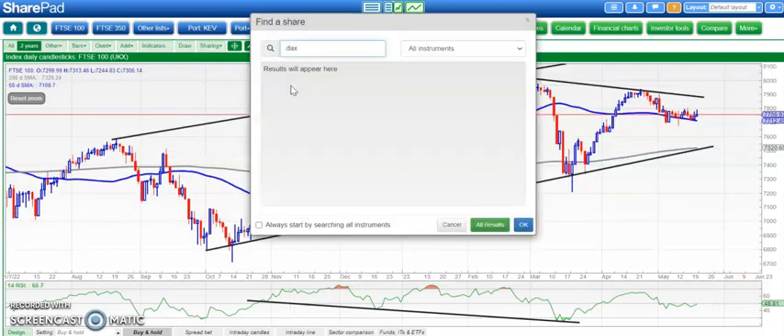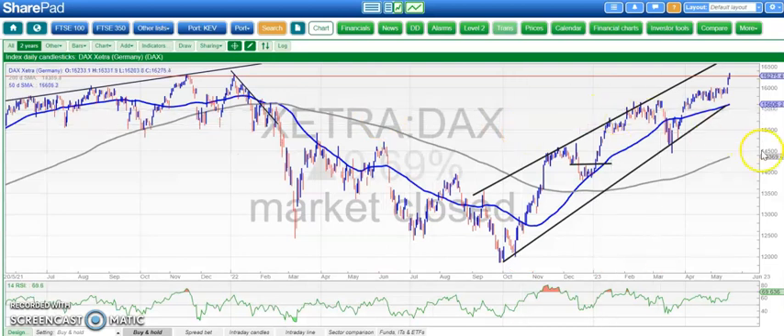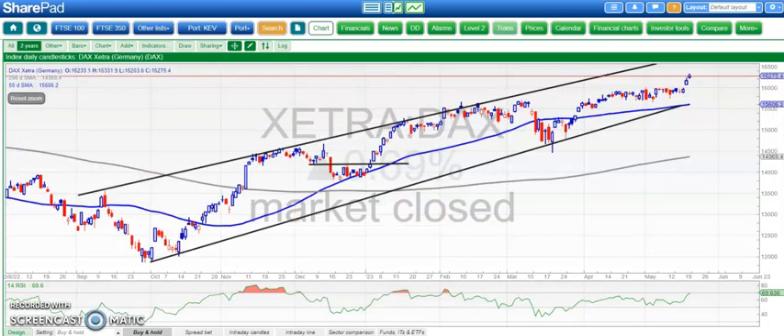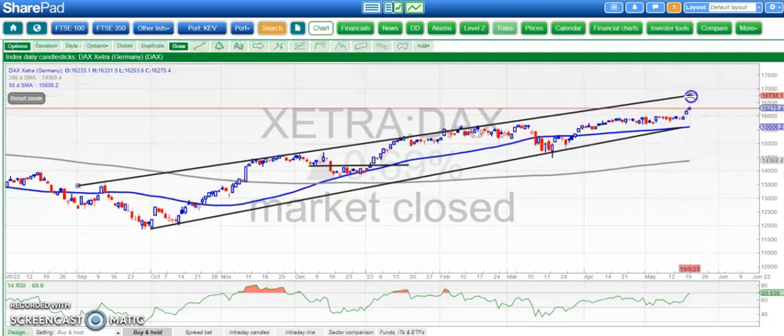Moving on to the DAX, which has done a rather better job of being bullish in the recent past. We gapped up on Thursday, held the gap, and broke Thursday's high — that's a very strong signal. Hopefully some of that pixie dust will rub off on the FTSE over the next week or two. There's a rising trend channel from September, with the top of the channel as high as 16,800, which we were looking for by the end of next month — though the way things are going, we might even get that by the end of this month. Only a close back below 15,900 would upset the idea of a push to the upside.